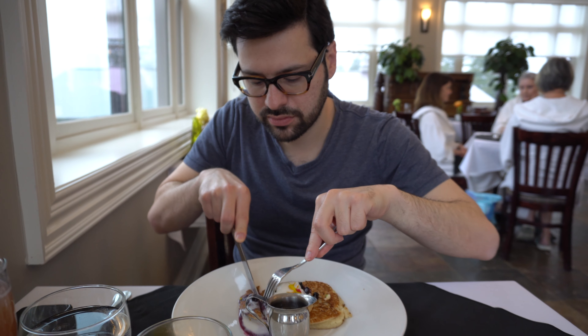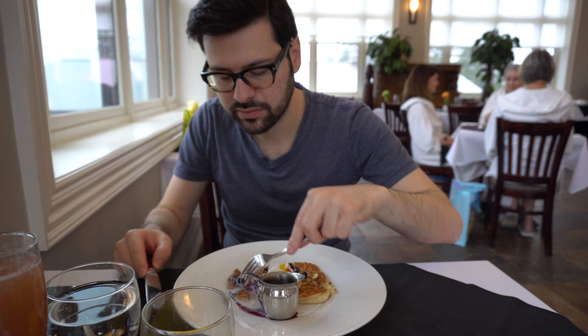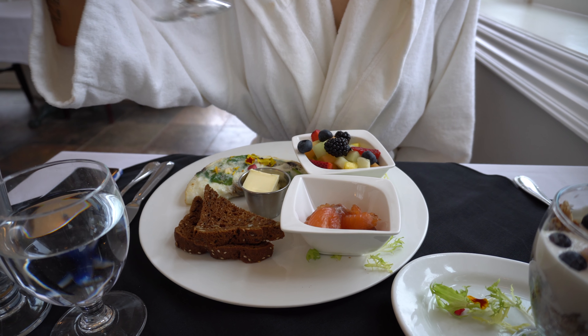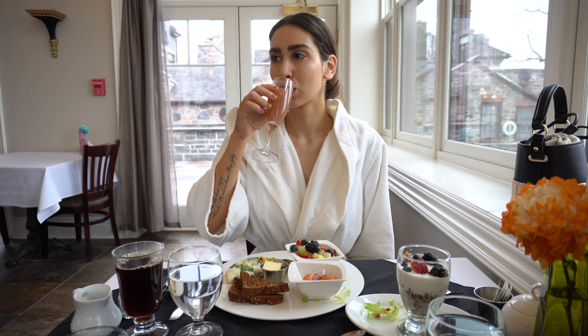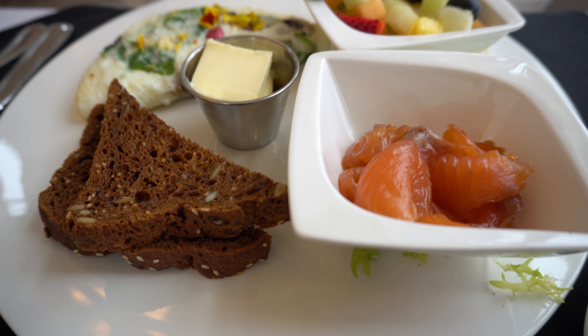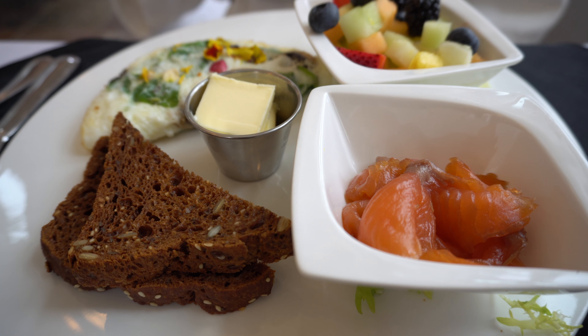Our last day started with another order of almond butter blueberry pancakes for Vlad, and a healthier egg white veggie omelette for me with all of the sides: smoked salmon, St. Anne's gluten-free bread, fruit salad, and a delicious parfait featuring the house granola, which is also made at the bakery. So, so good.